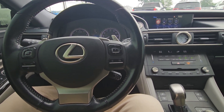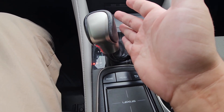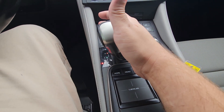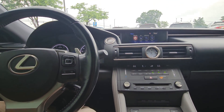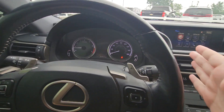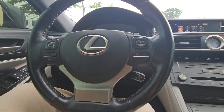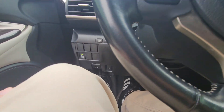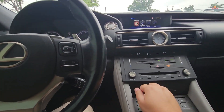In manual mode you can either use the paddle shifters or the actual shifter — pressing it forward goes up gears and pressing it downward goes down gears, so you've got options. It's a pretty sporty car. Behind the steering wheel you've got your windshield wipers on the right and lighting controls on the left. You do have a blind spot monitor system you can turn on and off right there, and the trip odometer reset is right there too.